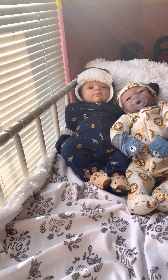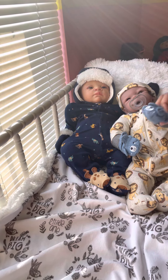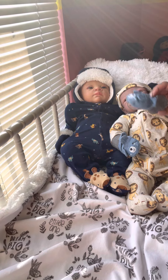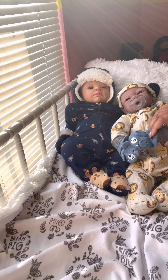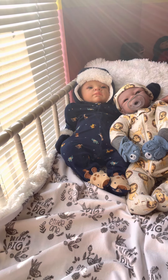We just wanted to come really quick, do a quick video before I get back to work, and say hello to our dolly friends, our reborn collectors family, and happy Wednesday.